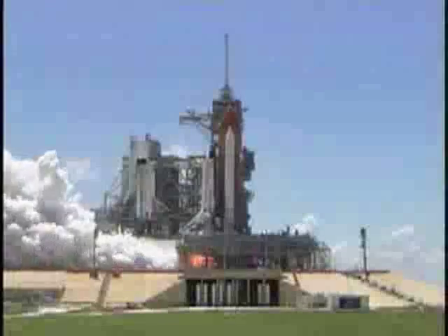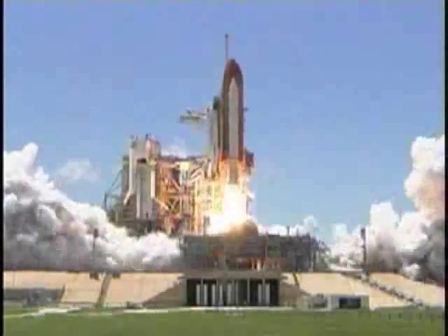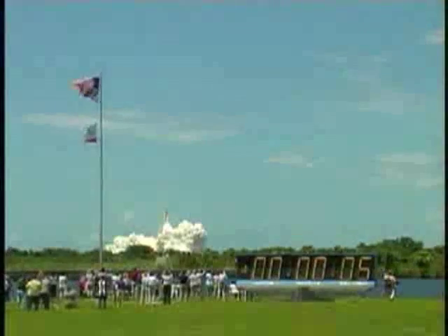Go from main engine start to main engine start. 2, 1. Booster ignition and liftoff of the space shuttle Discovery, returning to the space station, paving the way for future missions beyond.